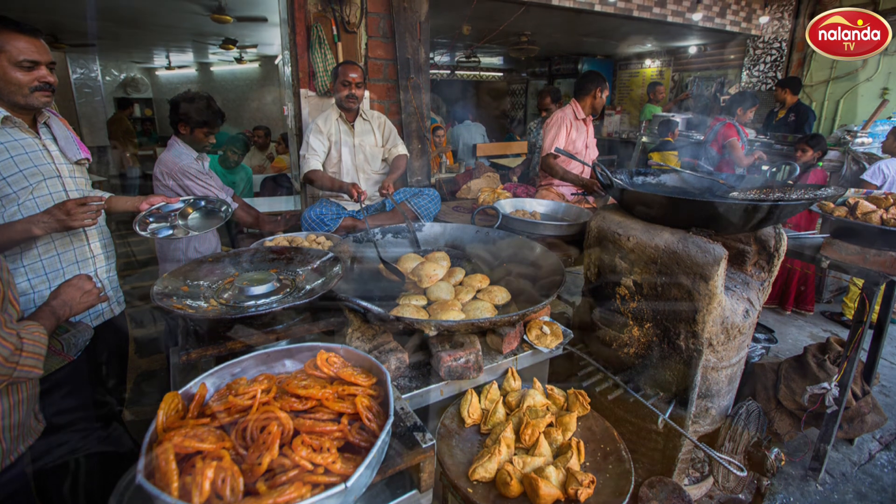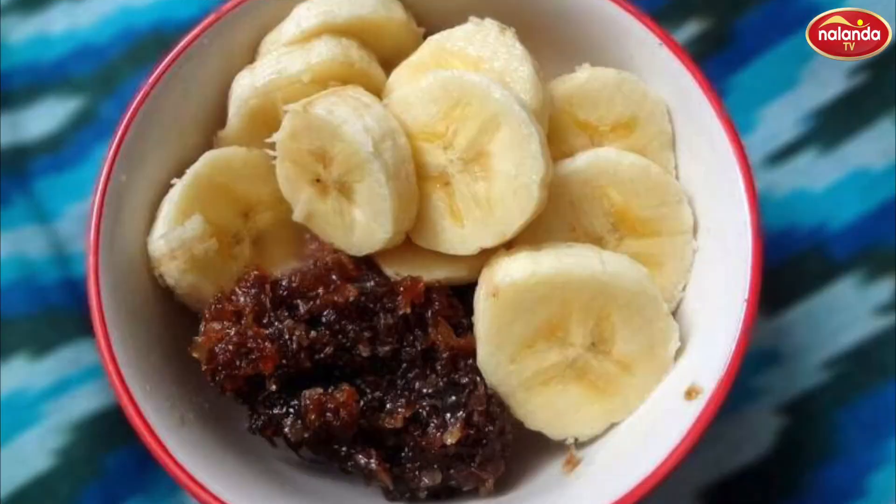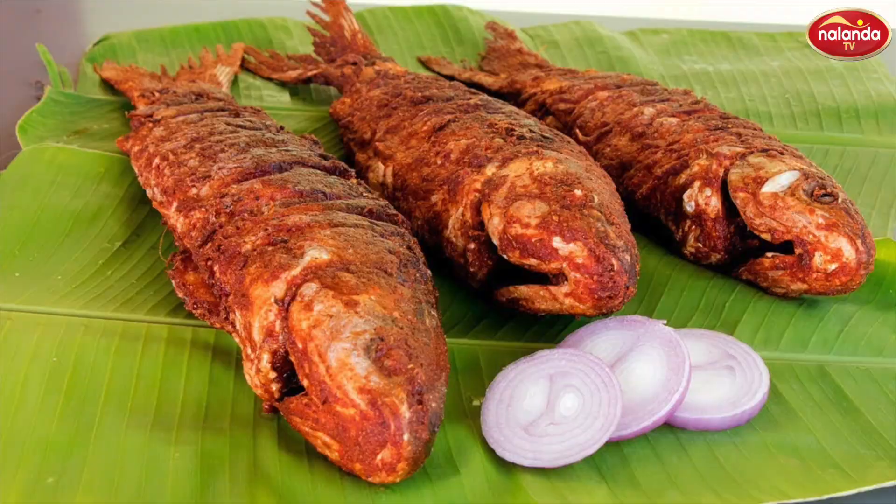So, knot up your shoelaces and stray on the quest of alluring places. To know more about street food culture, keep watching our videos. Hasta la vista!